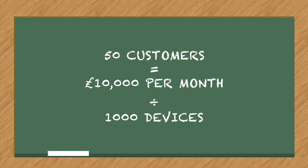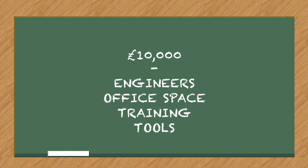So out of that £10,000, they've got to afford salaries for engineers, they've got to afford office space, they've got to afford training for their engineers, they've got to afford all their tools to help keep their customers protected. £10,000 doesn't go a long way. If we're looking at skilled IT professionals, salaries start at about £25,000 a year and go up to £100,000. So if you're looking at your £10,000 a month, how many members of staff can you have?